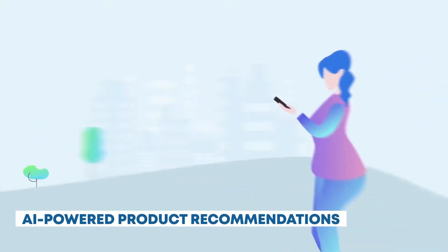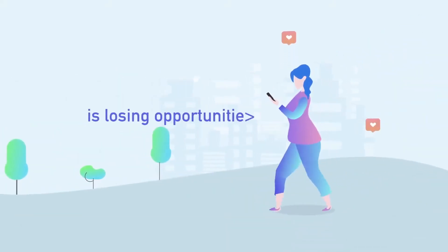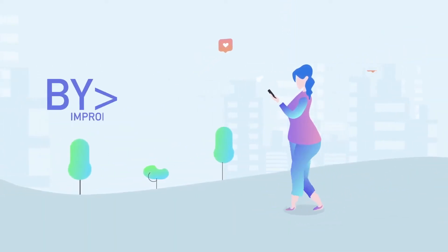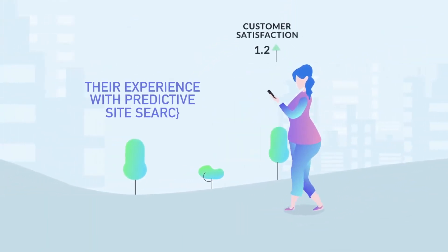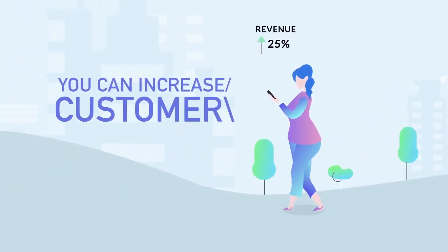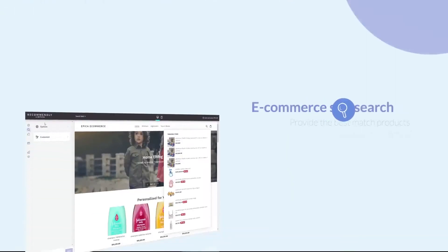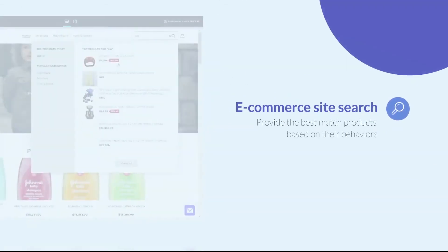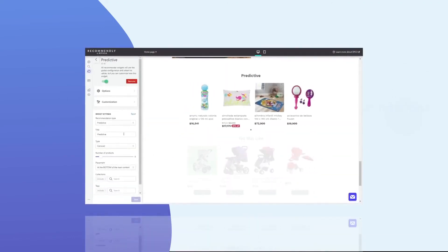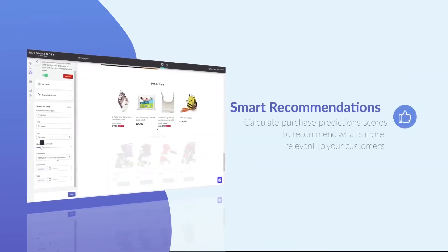AI-powered product recommendations. As you explore the store, an AI assistant on your smartphone offers personalized product recommendations based on your preferences and previous purchases. It helps you discover new products and promotions tailored just for you. Replica utilizes AI to create personalized product recommendations and customer engagement solutions for retailers, enhancing the overall shopping experience.